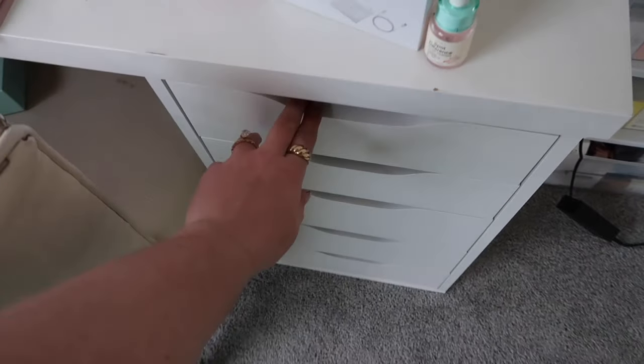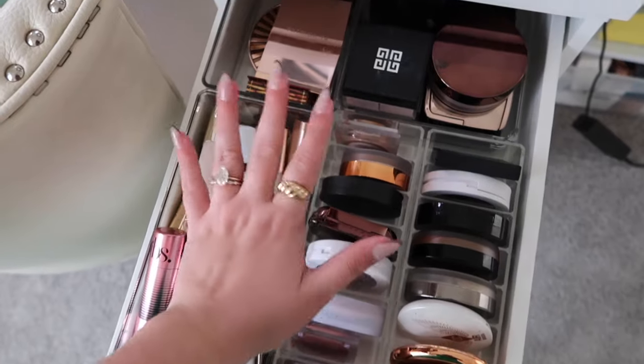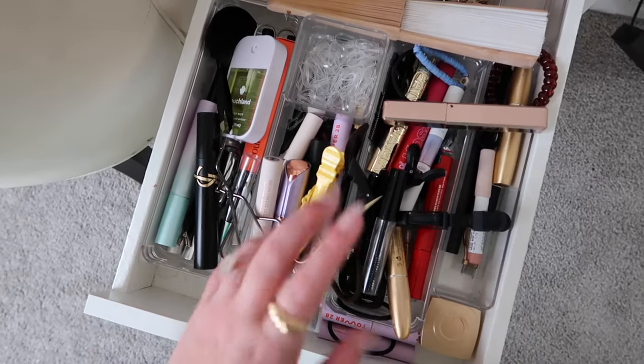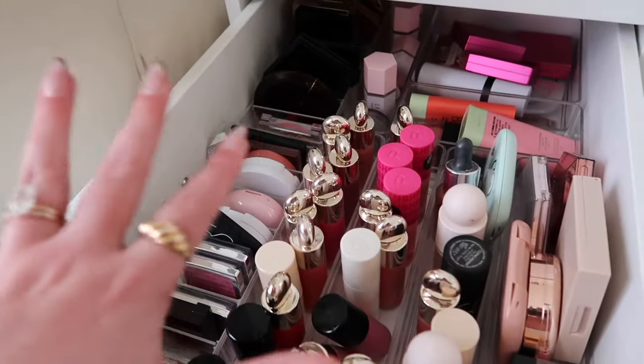I have makeup in here — I think this top drawer is bronzers: cream bronzers, powder bronzers, and setting powders. This drawer is kind of miscellaneous — hair stuff, some clips, hair ties, hand sanitizer, some mascaras, and brow gel. This is one of my blush drawers, so we have a ton of blush and some highlighters in here as well.